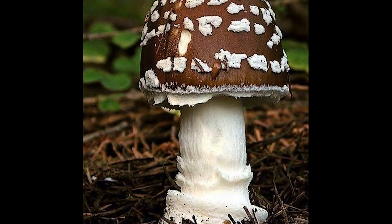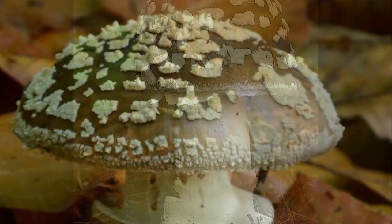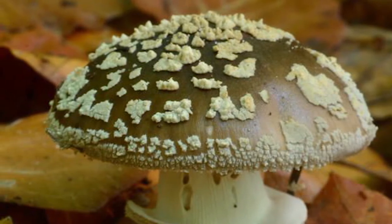The panther cap has a brown coloured head with white spots. It has white gills that are quite crowded together and a large egg sac at the base with a skirt on its white stem.